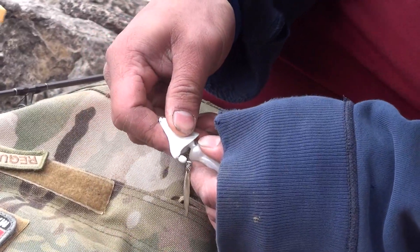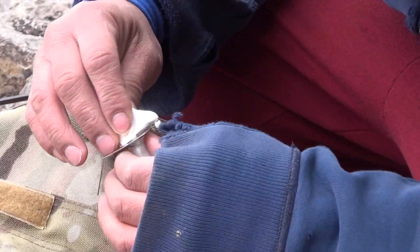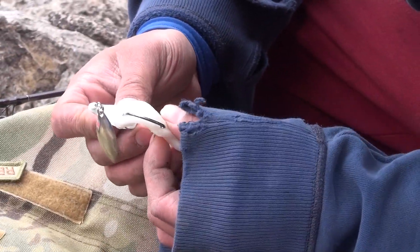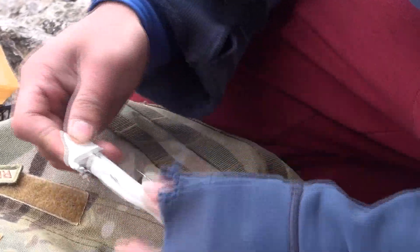It's as simple as that — put a fluke on a jig head and just punch right through the back so it sits like that. A jig head is a jig head — use any jig head you want.